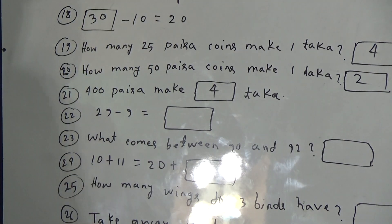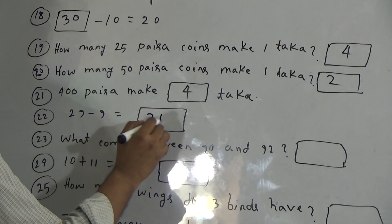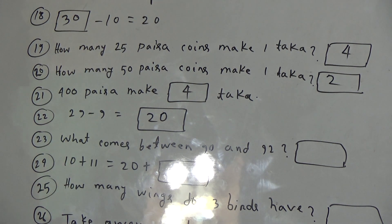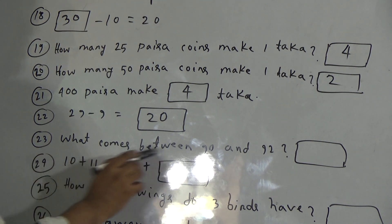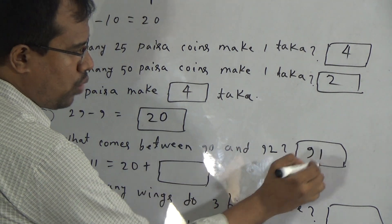Now, question 22: twenty-nine minus nine equals what? Very easy. If we subtract nine from twenty-nine, then it will be twenty. Now, question 23: what comes between ninety and ninety-two? Between ninety and ninety-two, it will be ninety-one.